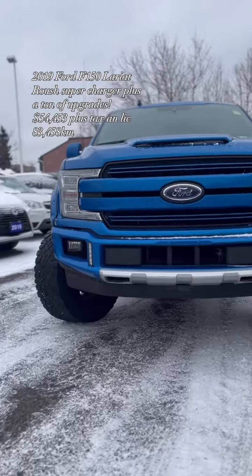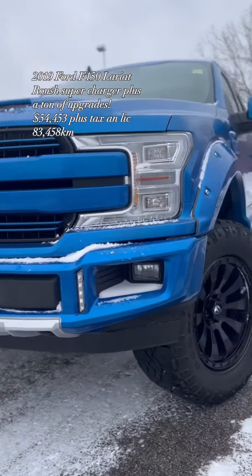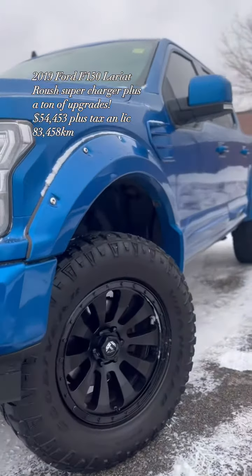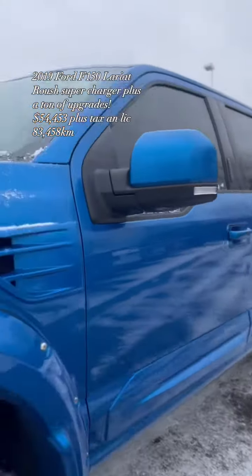Hello truck enthusiasts, this is Holly Levesque from Donnelly Ford Lincoln. Today I'm showcasing a beautiful 2019 Ford F-150 Lariat Supercharge that I have available for sale now.